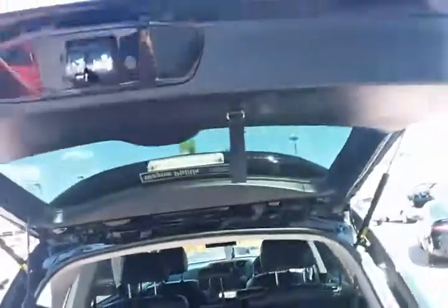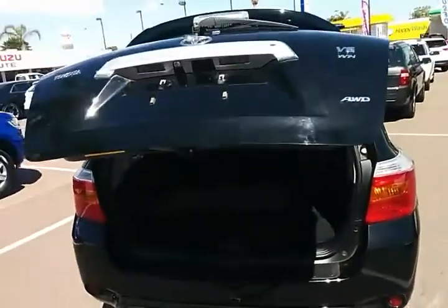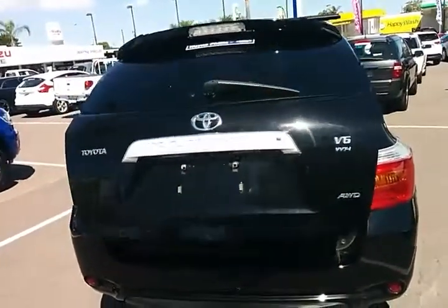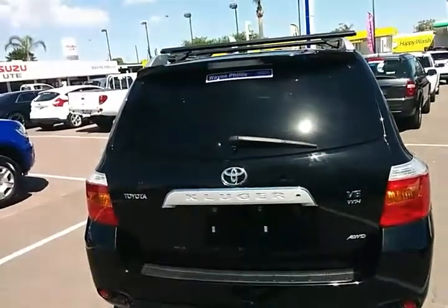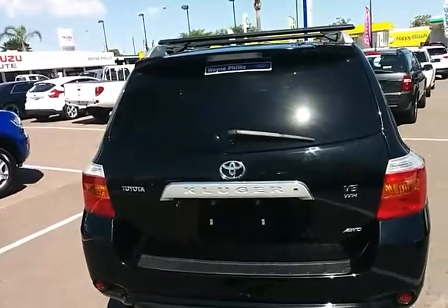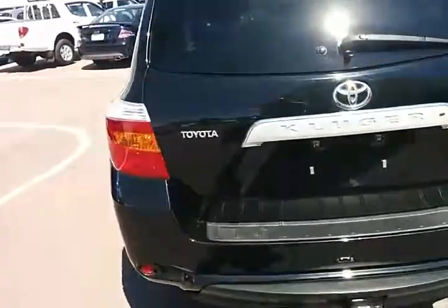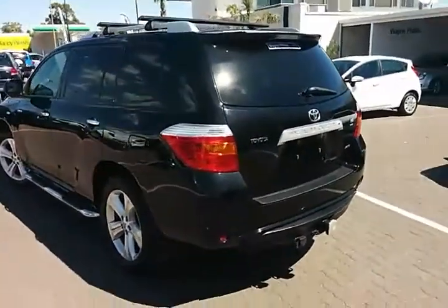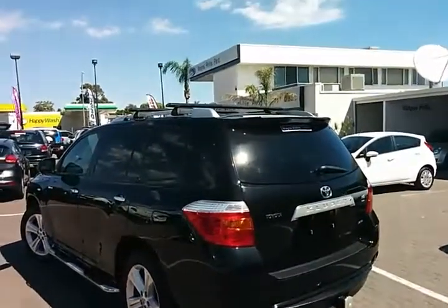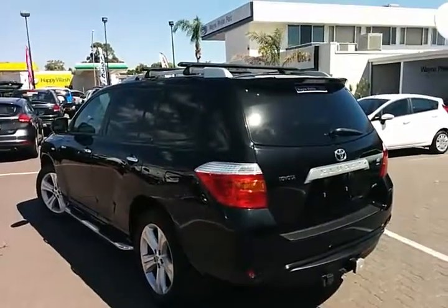This one's got the electric automated boot — press a button and the boot opens and closes without having to manually pull the door down or lift it up, which is pretty fancy. In the all-wheel drive, the 3.5-litre definitely offers a lot of power but great economy as well. At the moment we're getting about 11.8 litres per 100k's, though we are in non-stop traffic back and forth.